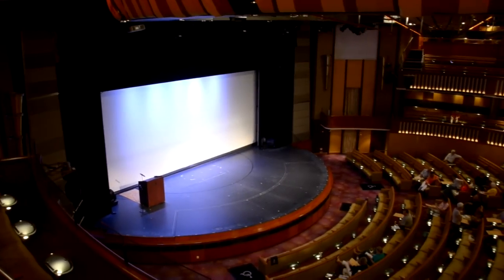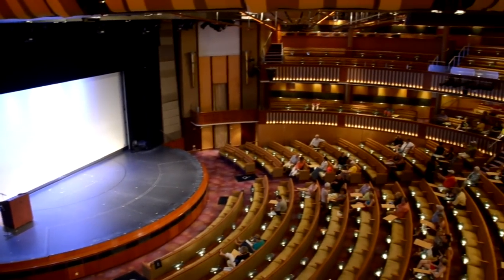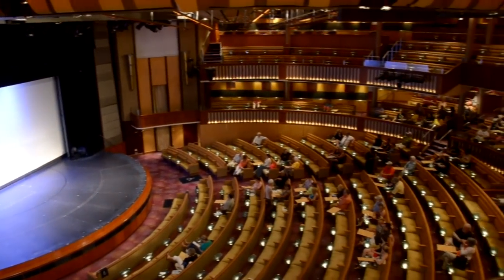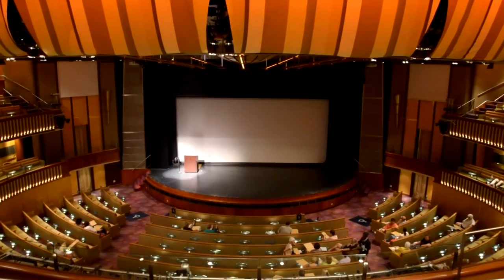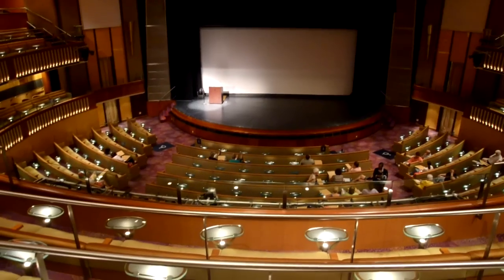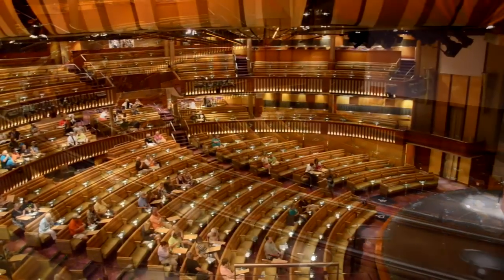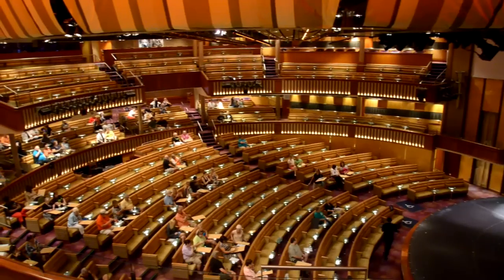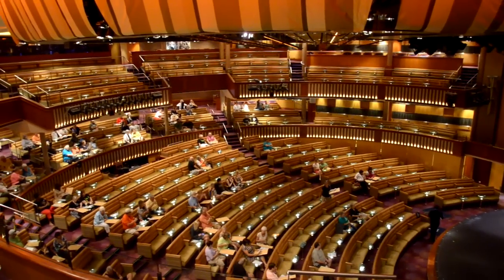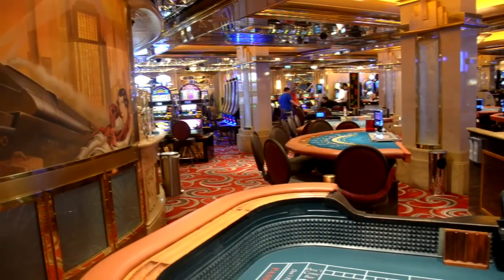Let's check out the Celebrity Theater. I can't remember how many seats, but it's an average-sized theater at sea. They had some good shows — a juggler, a magic show, and some music and dance numbers. One was iHollywood, and I can't remember the name of the other one. Nice and spacious seating with plenty of legroom.